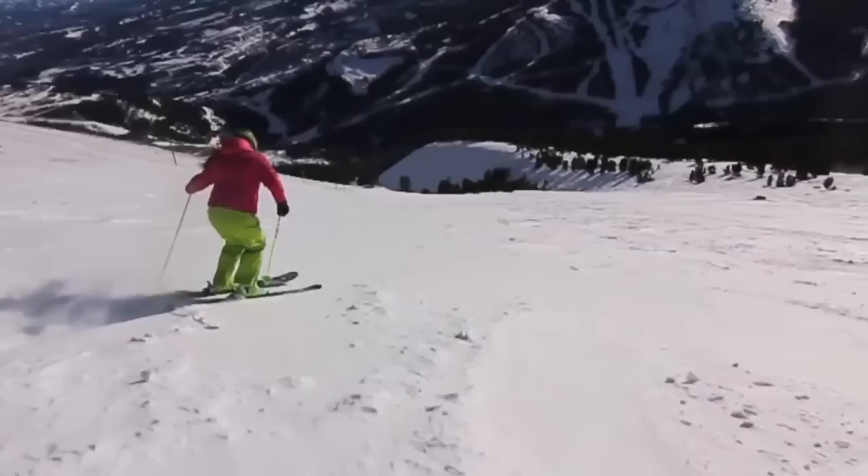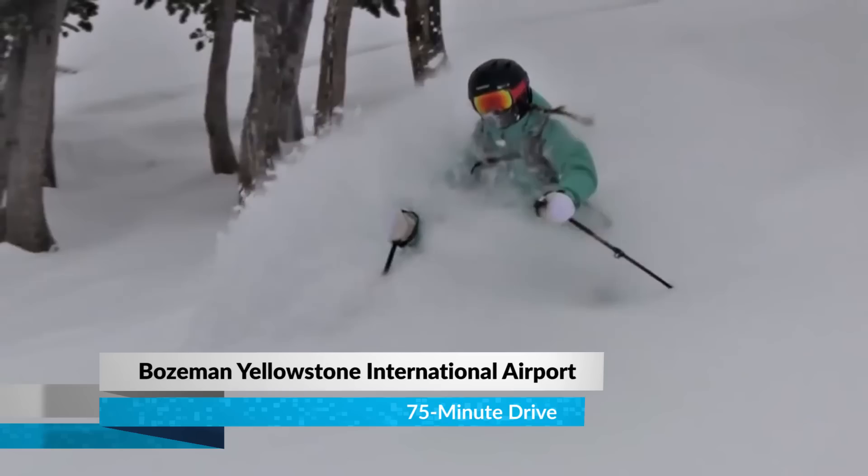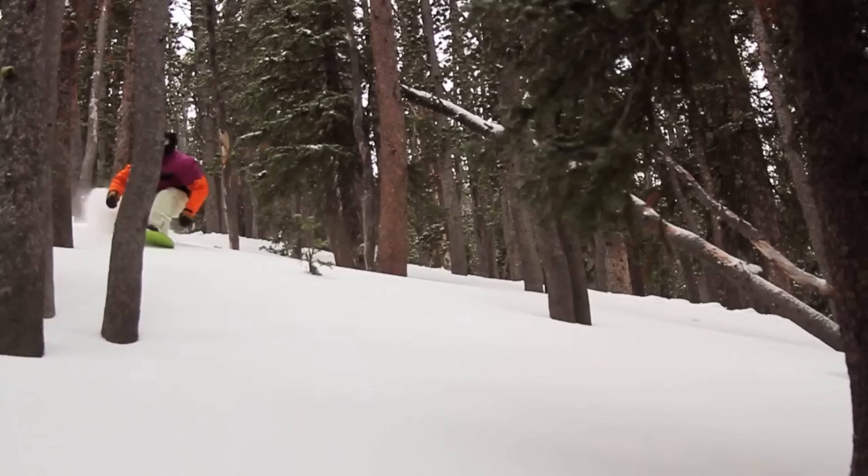The best way to get to Big Sky is to fly into Bozeman Yellowstone International Airport, which is located 53 miles from Big Sky. In addition to your flights, Ski.com can arrange your rental car or ground transfer to get you to your accommodations.